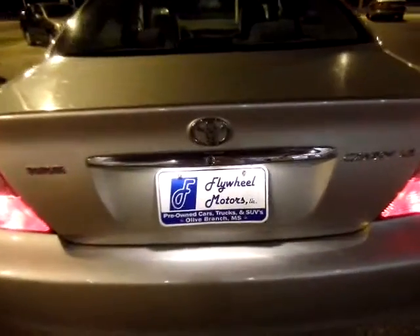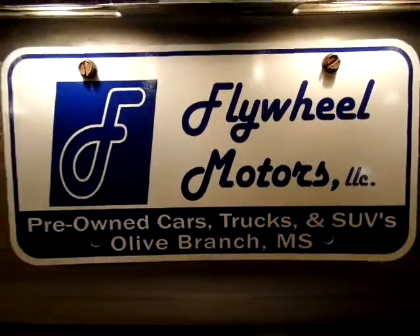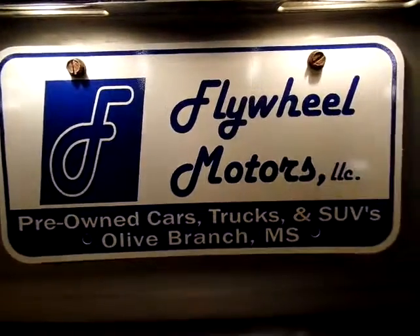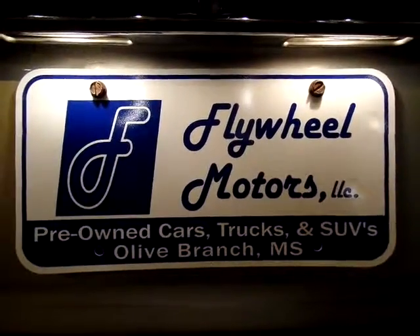You can also reach us on the web at flywheelmotorsllc.com. Thanks for watching, have a great day!